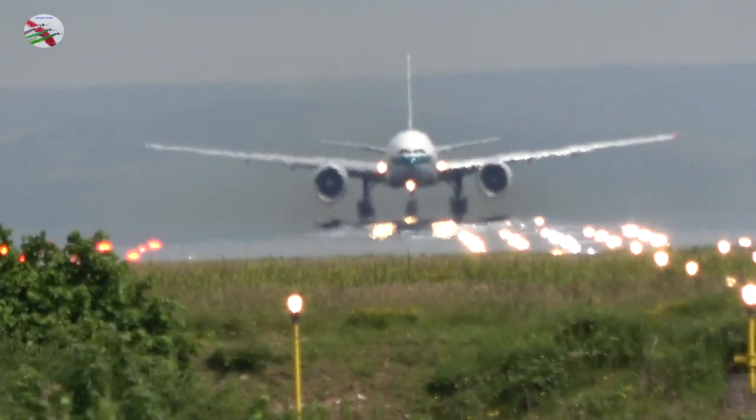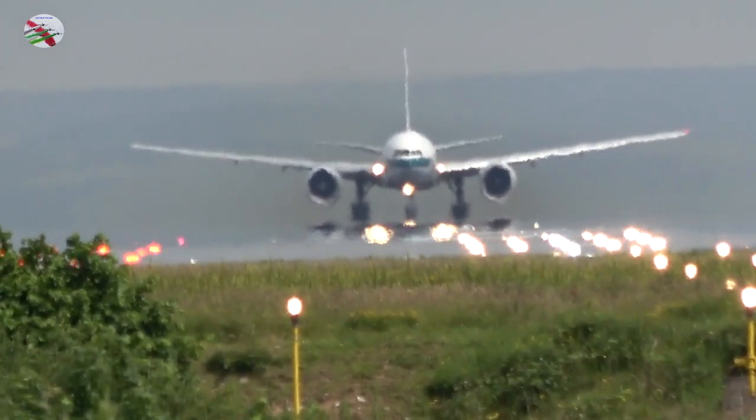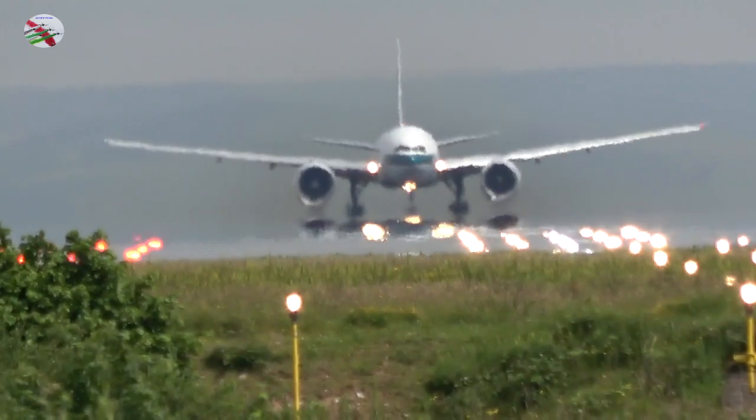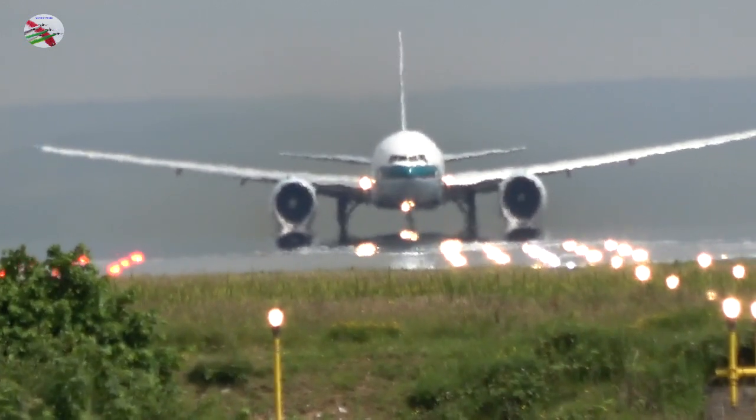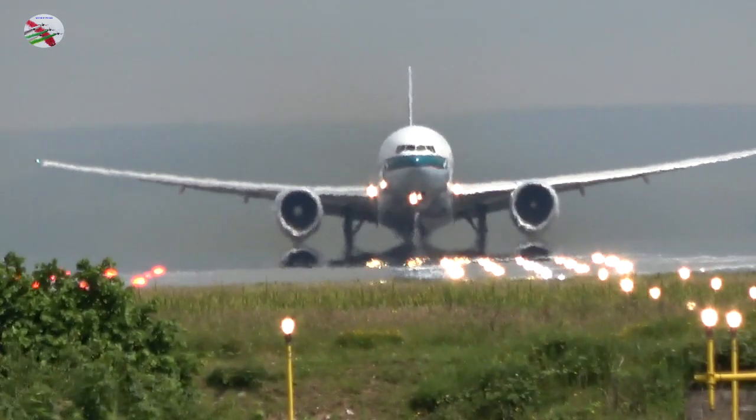Kestrel 56 Paperecho, Tower, thank you, ready for departure. Kestrel 56 Paperecho, via Juliet 1, line up and wait, runway 23R. Line up, 23R, via Juliet 1, Kestrel 56 Paperecho.